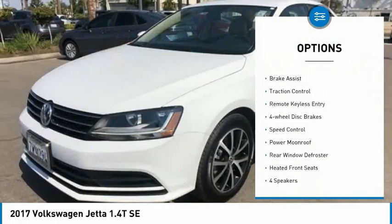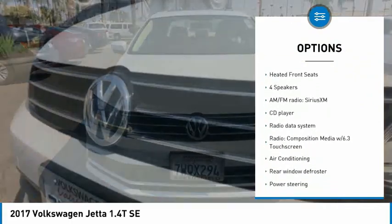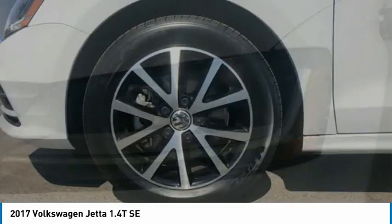Electronic stability control, alloy wheels, brake assist, traction control, remote keyless entry, four-wheel disc brakes, speed control, power moonroof, rear window defroster, heated front seats.